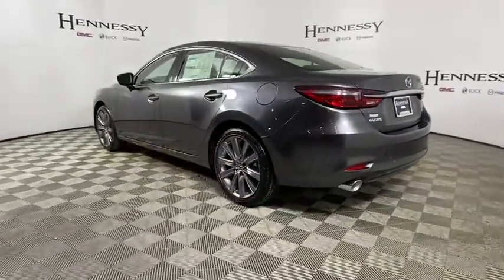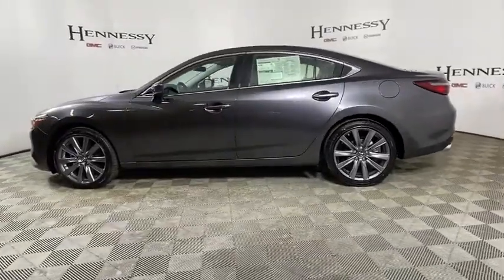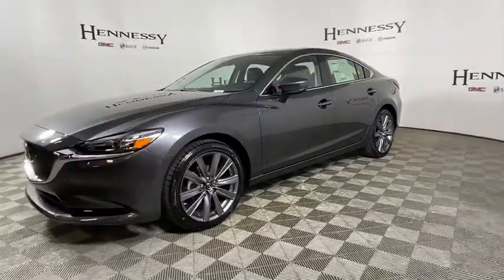This vehicle has less than 100 miles. Here are some of this vehicle's great options: traction control, dual airbags, power steering, four-wheel disc brakes, center armrest.